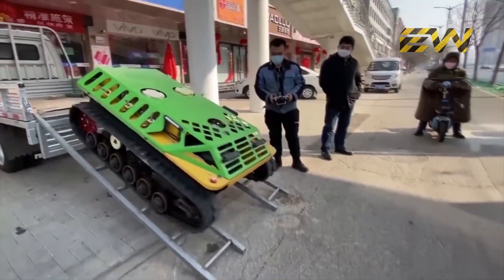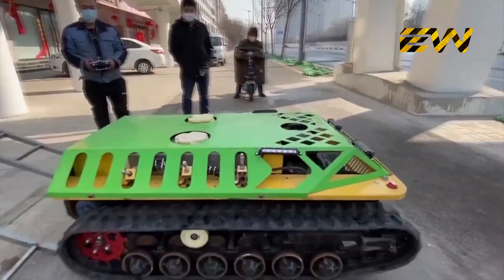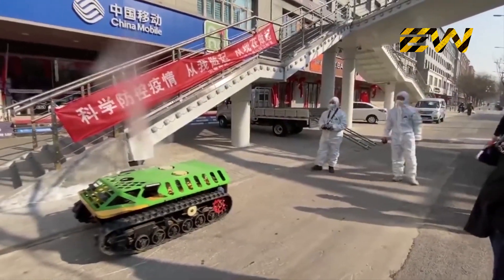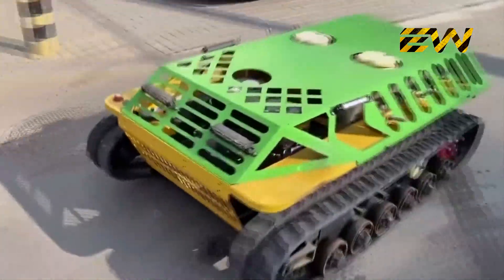These are new mini robot tanks equipped with disinfectant cannons that can cleanse an area of 100,000 square feet every hour. They are being used in different parts of China, where these tanks are operated instead of humans to reduce the health risk which they might be exposed to.